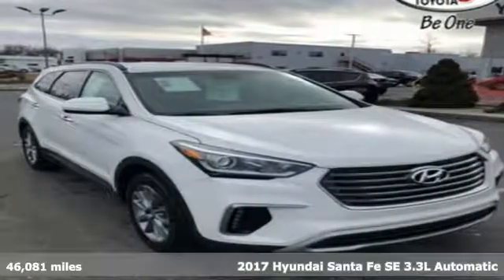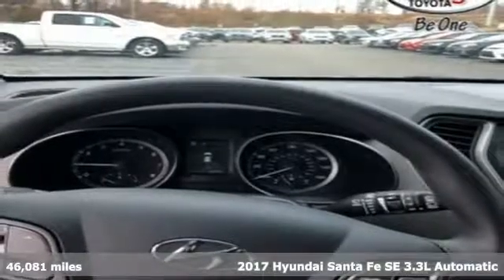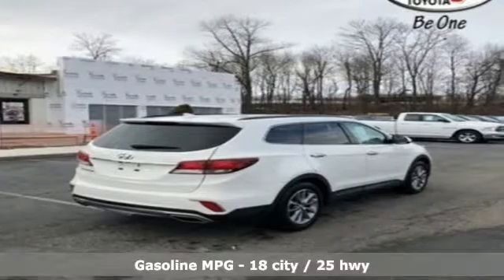Here's a 2017 Hyundai Santa Fe. If you want to stand out from the crowd, step into the Santa Fe. And with features like these, every drive is a pleasure.